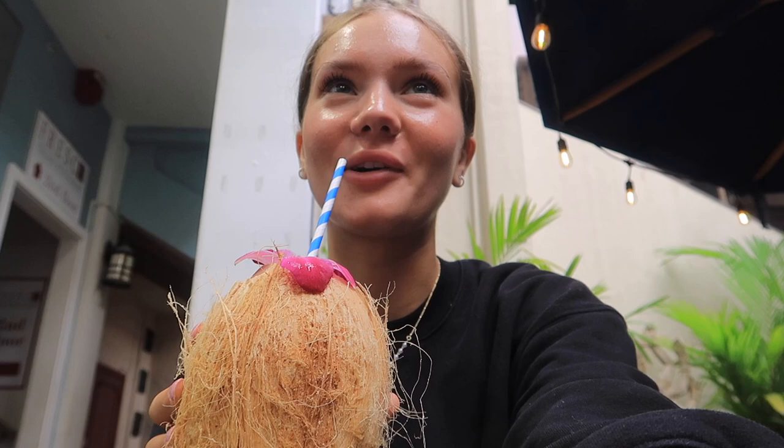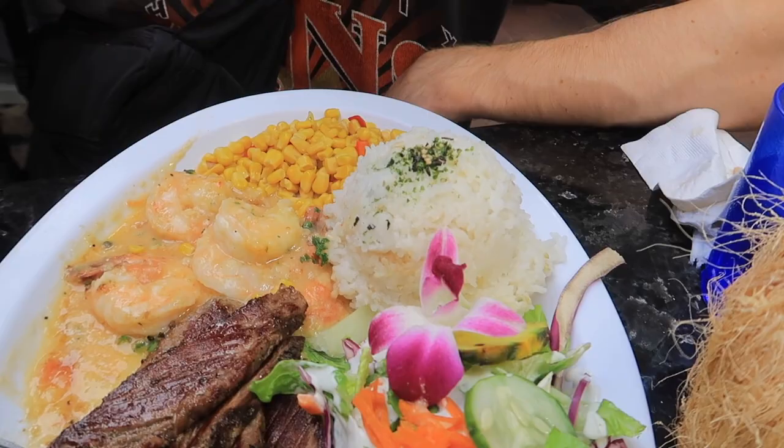Oh, that's really good! I usually don't even like coconut water. My mahi mahi came in — this all looks so good.